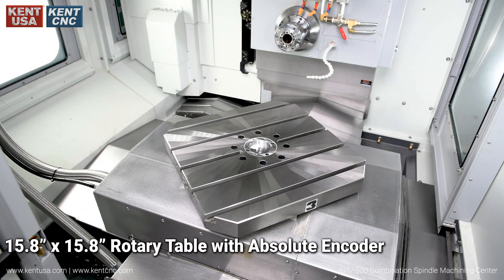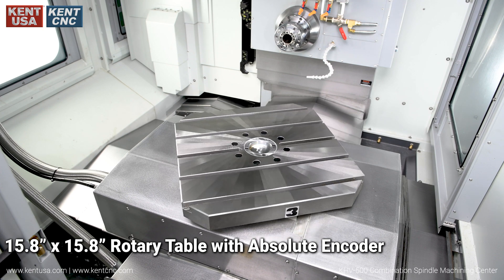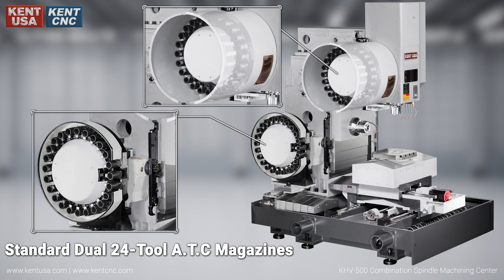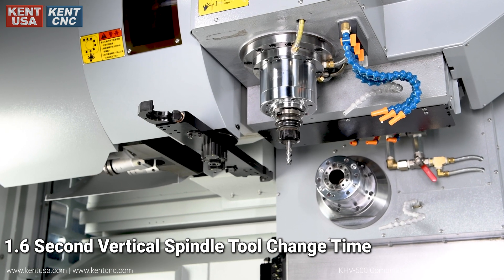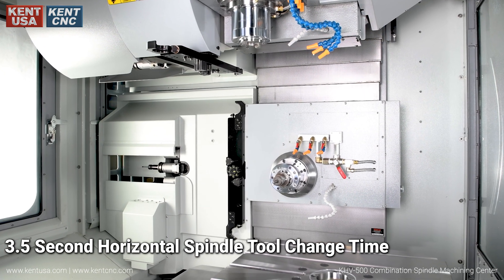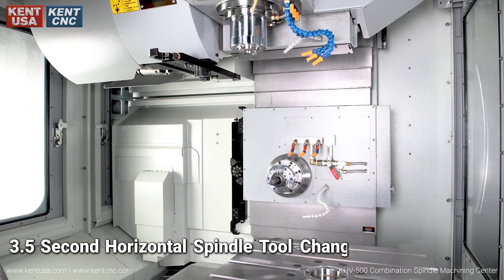The 15.8 by 15.8 rotary table includes an absolute encoder, with 36 meters per minute rapid traverse for each axis. Standard dual 24-tool ATC magazines deliver a 1.6 second vertical spindle tool change time and a 3.5 second horizontal spindle tool change time.